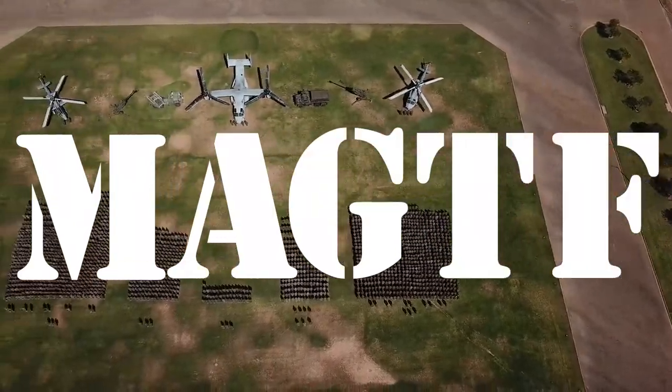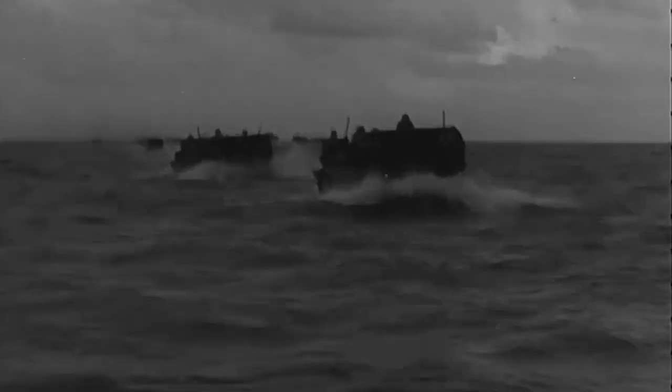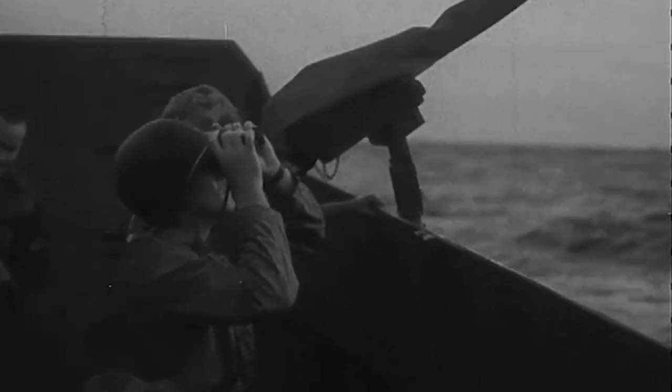The Marine Air-Ground Task Force. Since the Second World War, the Marine Corps has deployed projection forces known for their ability to quickly disembark and sustain themselves for extended periods of time during operations. The MAGTAF was the next step in the evolution of the Marine Corps.